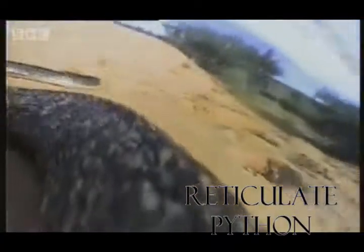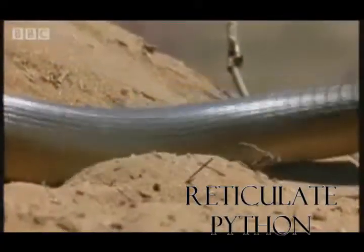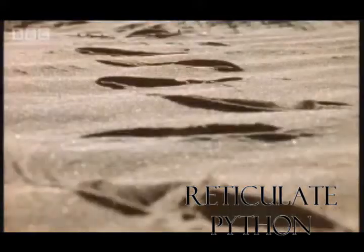The reticulated python is a king of constrictors. Their size and strength is second to none in the snake world, and their beauty is unmatched among the giant boids.